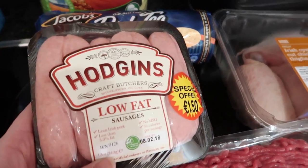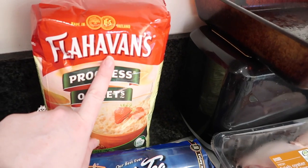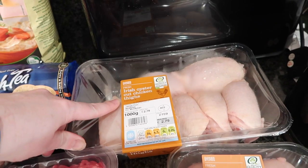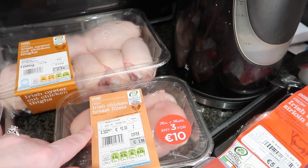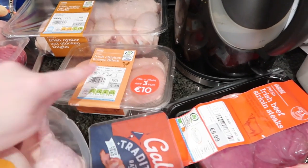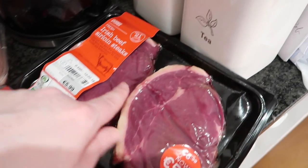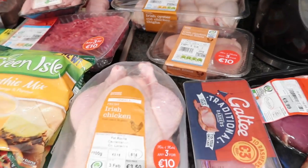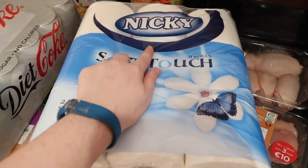We then have some Clonakilty sausages and also some low-fat Hick's sausages, a packet of Jacobs rich tea biscuits, Flahavan's porridge. Then down here we have some oyster cut chicken thighs — a kilo of those — and then we have Irish chicken breast fillets, and some Galtee rashers.